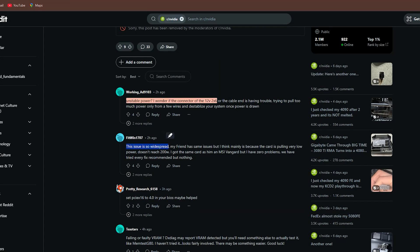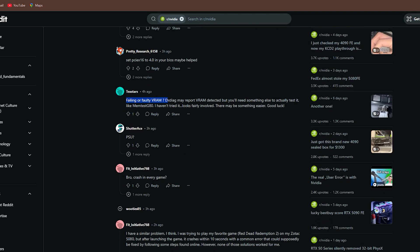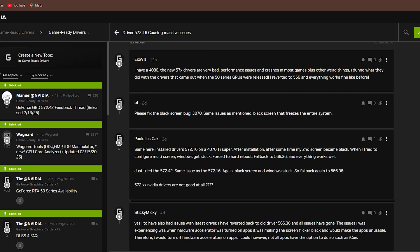After some digging, I realized I was not alone. Turns out, Nvidia's latest driver update 572.16 was causing instability for RTX 5080 and 5090 users. Rolling back to an older driver helped a bit, but the problem was not fully resolved.